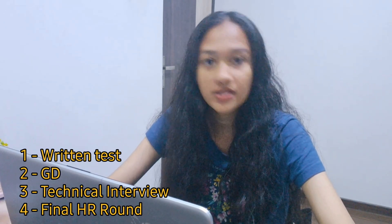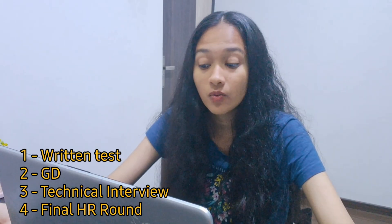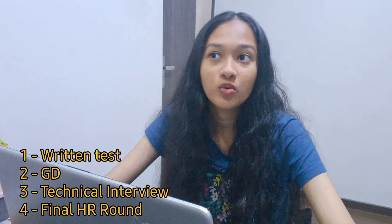For our on-campus placement, there were four rounds: the first was a written test, the second was a group discussion, the third was a technical interview, and the final one was an HR interview.